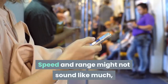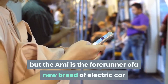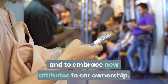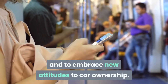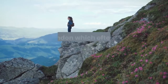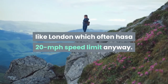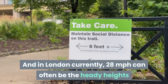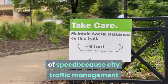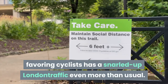Speed and range might not sound like much, but the Ami is the forerunner of a new breed of electric car designed for a specific role — shopping and commuting — and to embrace new attitudes to car ownership. High speed performance is not an issue, not least in a city like London which often has a 20 mph speed limit anyway. And in London currently, 28 mph can often be the heady heights of speed, because city traffic management favouring cyclists has snarled up London traffic even more than usual.